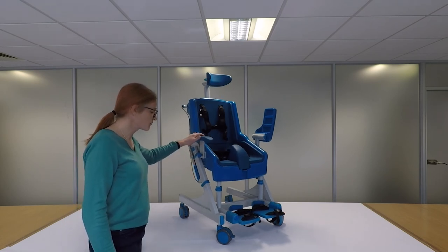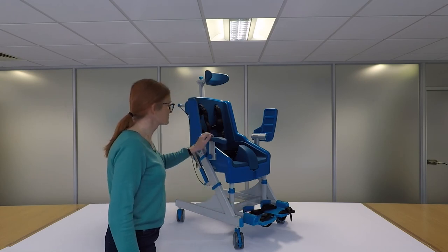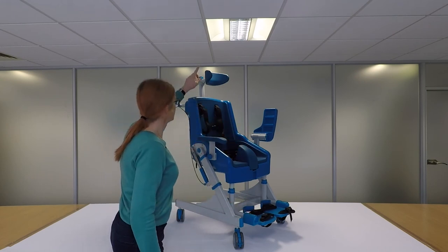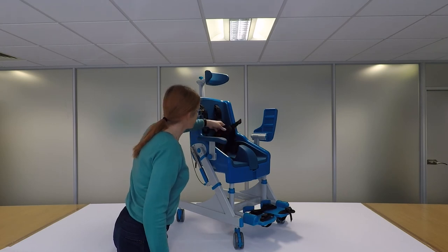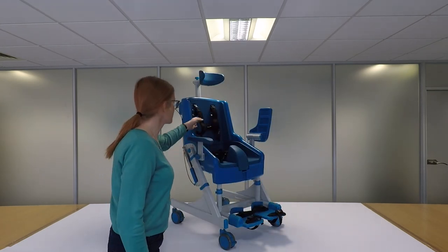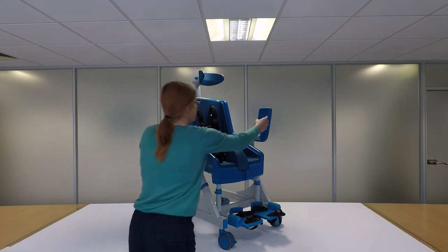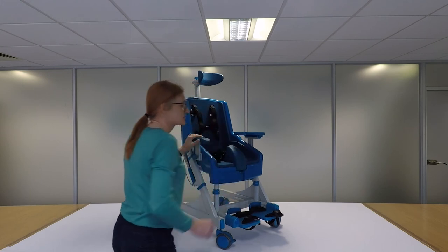As standard the Seahorse includes footrests, armrests, the pommel, the headrest, and the lap belt. The optional extra features include the chest harness, the butterfly harness, and the anterior support.